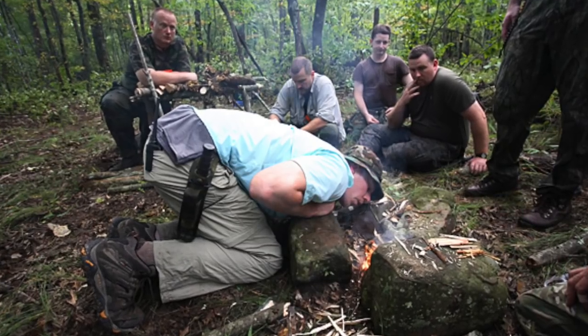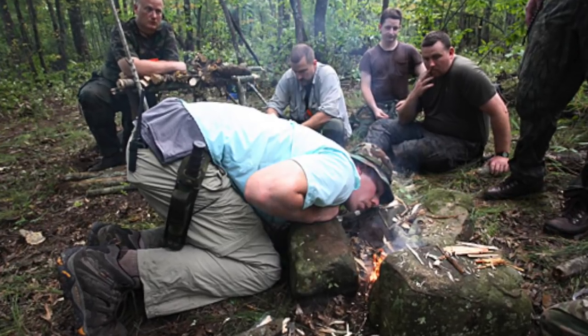After the classroom portion, we go to the woods where it's hands-on for the rest of the day. Once outside, we cover knife safety and skills, shelter construction, fire making, basic camp tools, and making basic traps and snares.